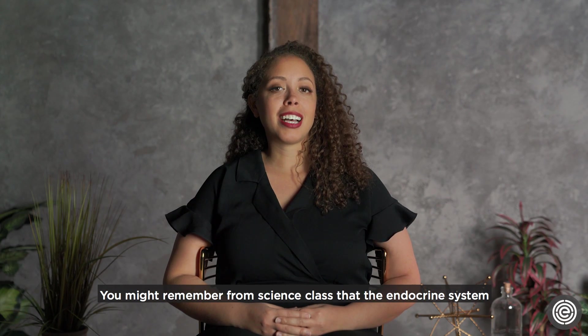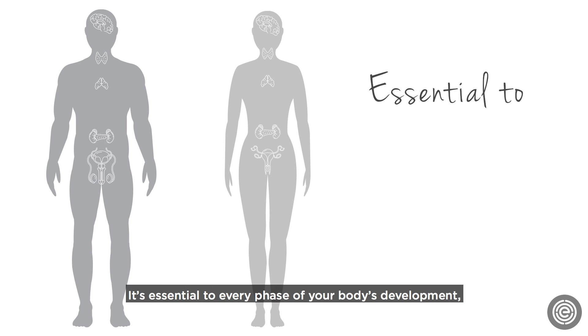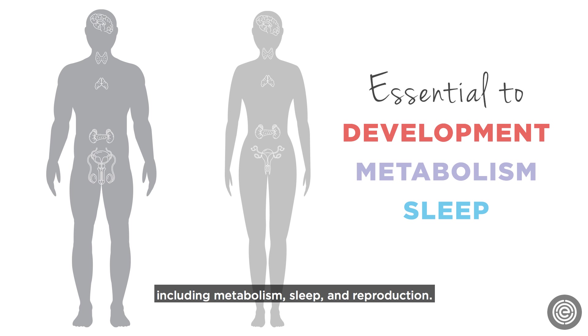You might remember from science class that the endocrine system is a network of hormone-producing glands. It's essential to every phase of your body's development, including metabolism, sleep, and reproduction.